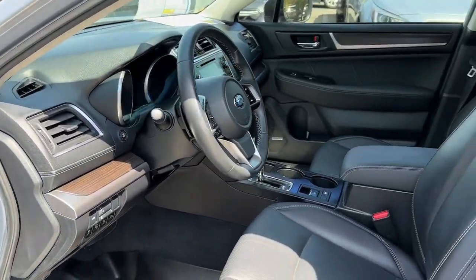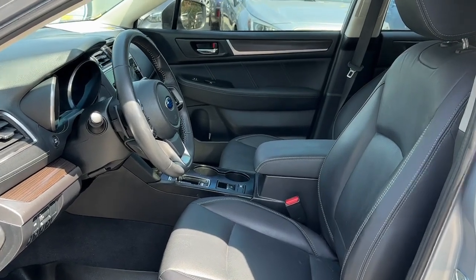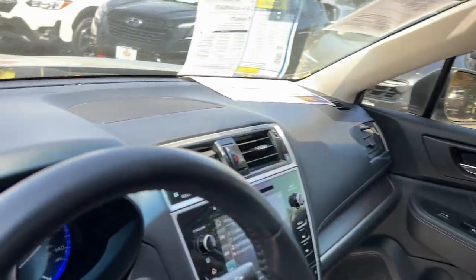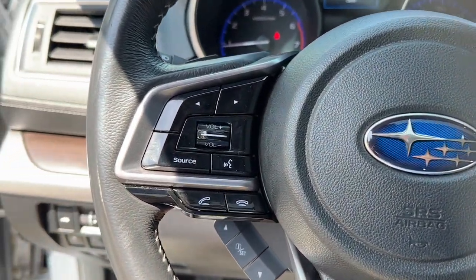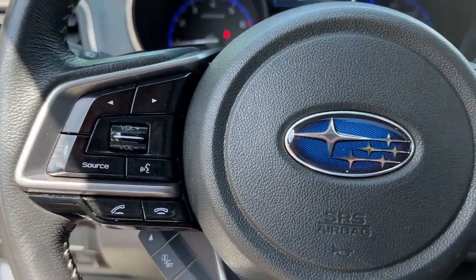Apple CarPlay and/or Android Auto, Navigation System, Keyless Entry, Moonroof, Power Passenger Seat, Heated Rear Seat, Heated Mirrors, Fog Lamps, Satellite Radio, Backup Camera.